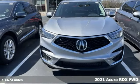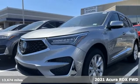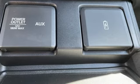It's a 2021 Acura RDX. It connects with you and the road and is the benchmark in the premium SUV class. It comes with all the amenities you need.